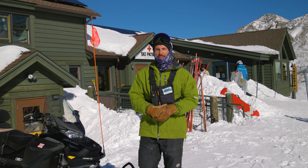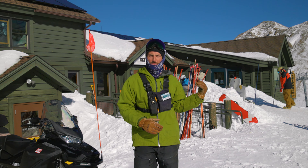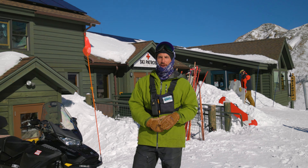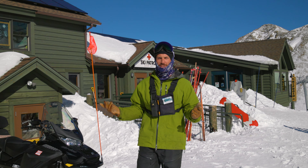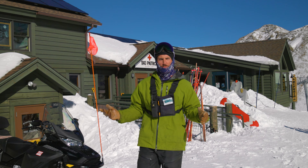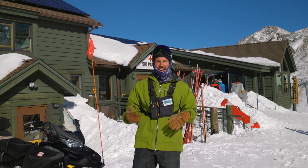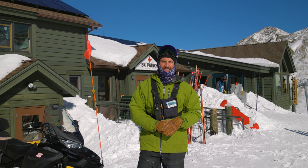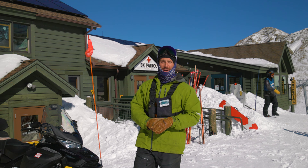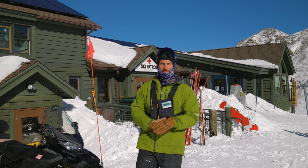We are here at the summit. The patrol headquarters building is behind me, home to Il Refugio, the highest restaurant in North America. It is also home to the highest renewable energy project at a ski area anywhere in the world. We've got 30 panels of photovoltaic solar on the south roof behind me here, and at 12,456 feet we have not yet been able to find any other higher solar arrays at a ski area anywhere out there.